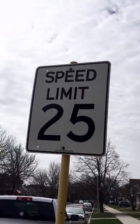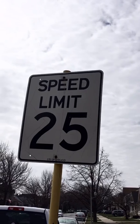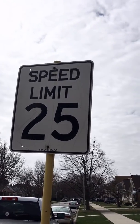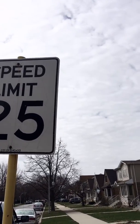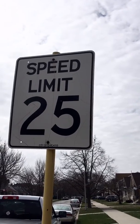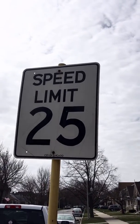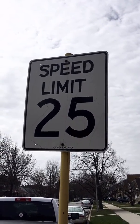Boys and girls, I found some more letters. What letters do you see? I see S, P, E, E, D. That spells speed. Then I see L, I, M, I, T. That spells limit. So that's a speed limit. Do you see those numbers, boys and girls? That's a 2 and a 5. So this sign tells adults that they have to have a speed limit of 25 — that's how fast they can go. All right, let's keep looking for some more letters.